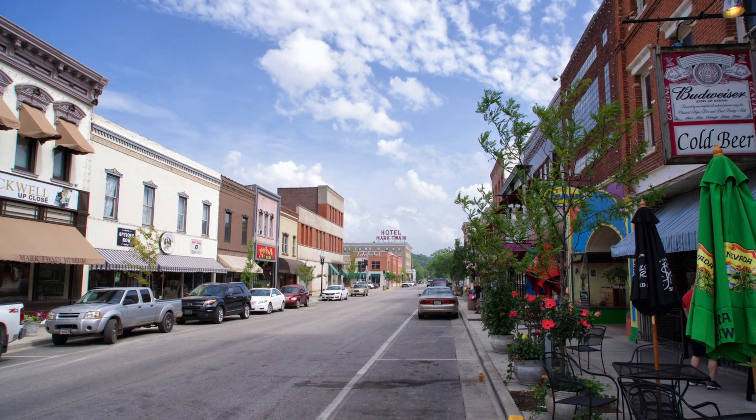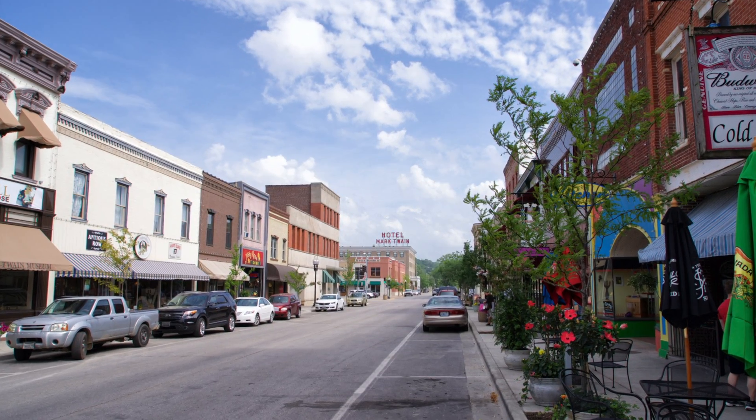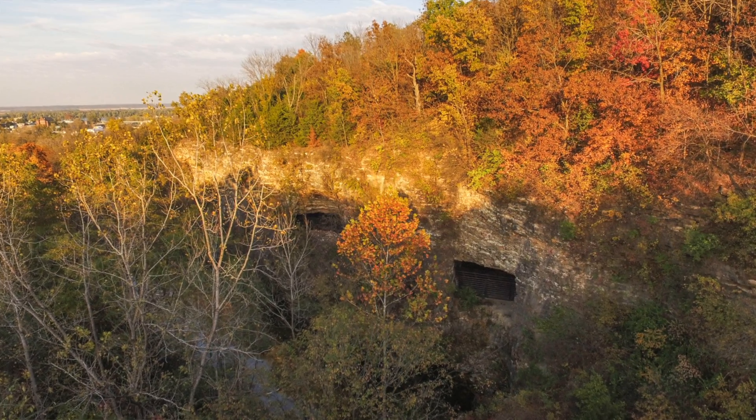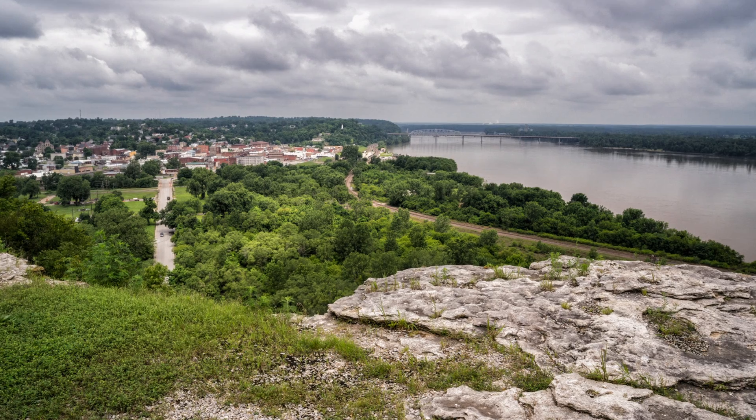The great thing about this project — the win of it — is that this is right next to downtown Hannibal and it's connected to their trail system, so people visiting Hannibal or residents of the city can come right into the property and use the recreational trails that will be developed for both hiking and biking.